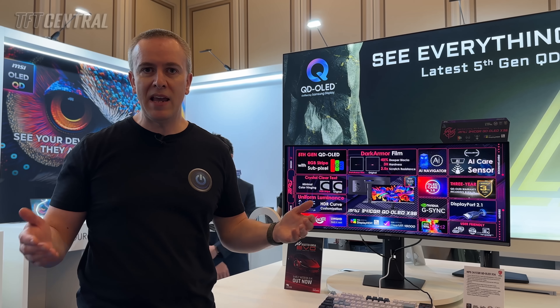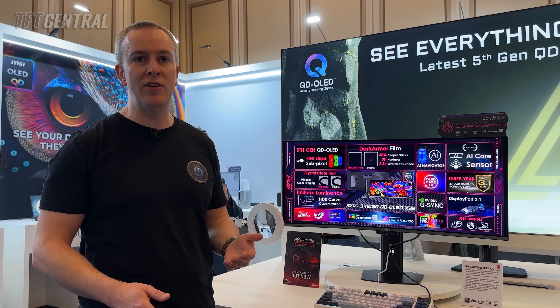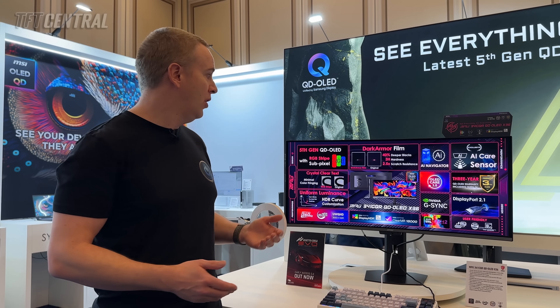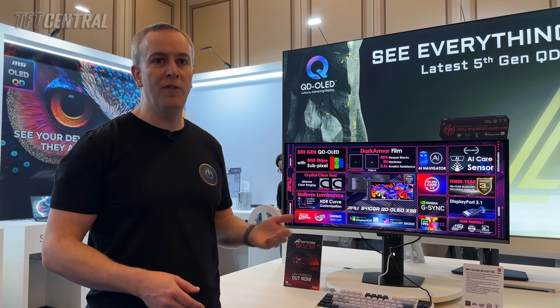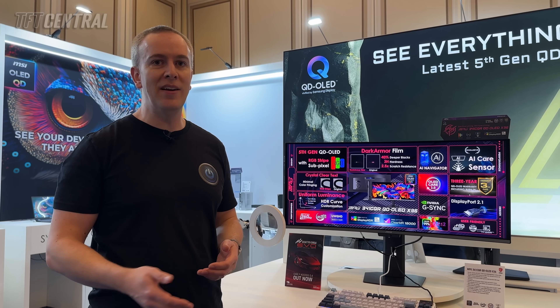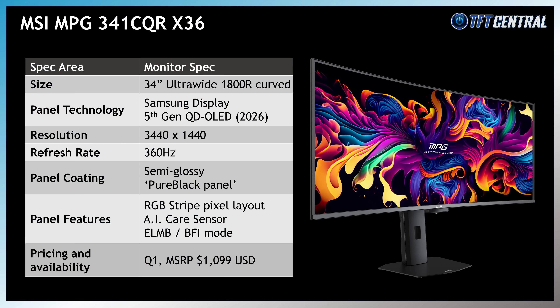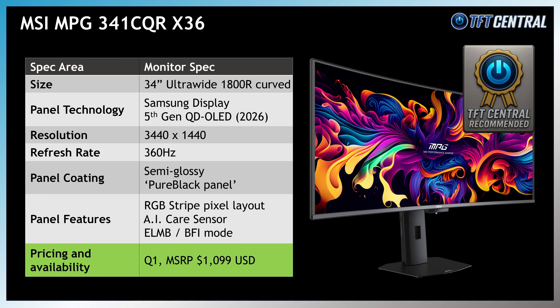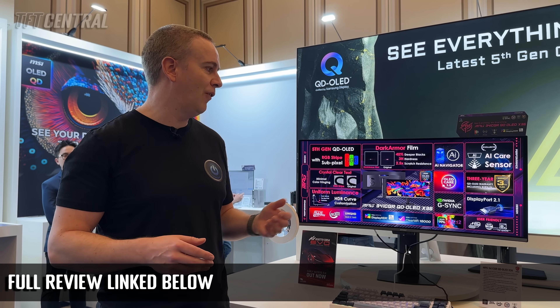So just to recap: 34-inch ultra-wide, 360Hz refresh rate, new 5th gen QD-OLED panel with a true RGB stripe sub-pixel layout, dark armour film for improved blacks and better scratch resistance, increased HDR brightness, increased SDR brightness — a massive range of updates and improvements. If you want to know more about this screen and how all those new features perform, check out our full review linked in the description below, which we featured ready for the day one announcement.